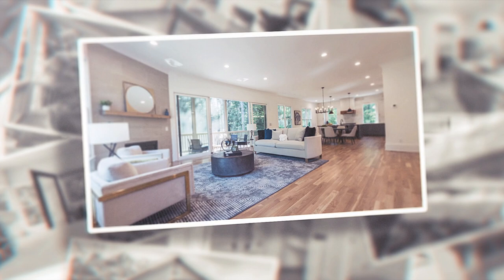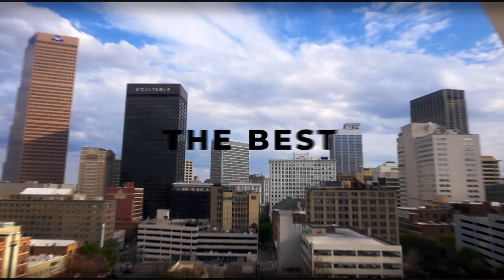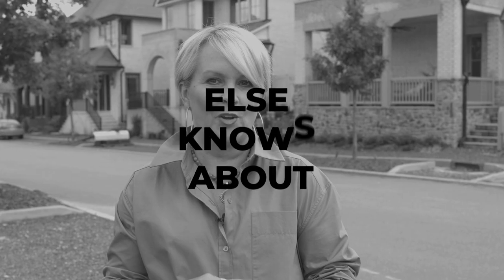Welcome to Pendergrass Farm! I'm Sloane Morris with What's New Atlanta, where you can learn about new construction communities that no one else knows about.